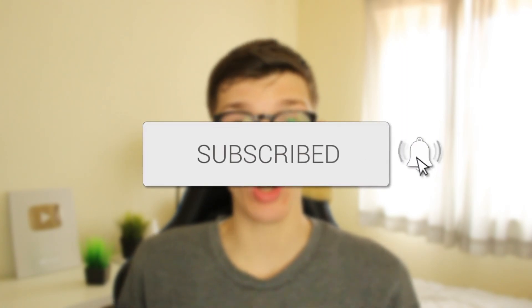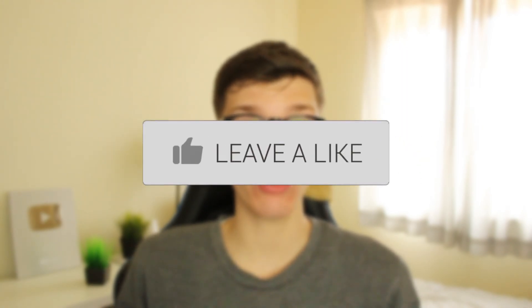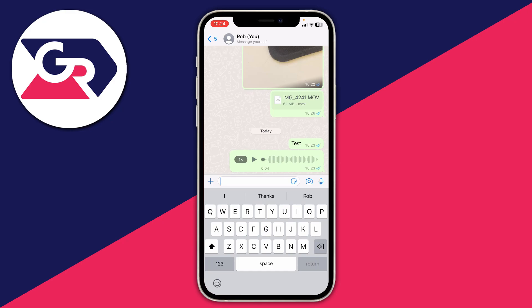I'll show you how to fix your WhatsApp voice messages not working. WhatsApp voice messages not working is super annoying so let's get into some of these fixes. I recommend watching this full video — they should apply to both iOS and Android devices and other devices as well; they're pretty generic.